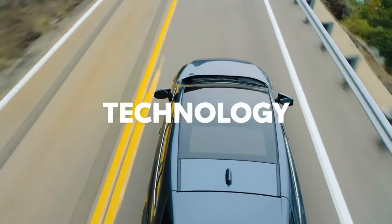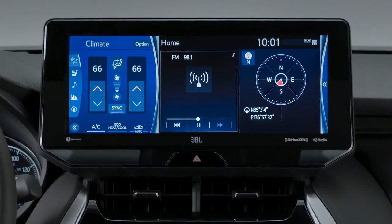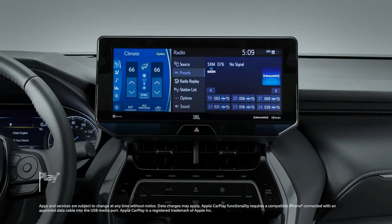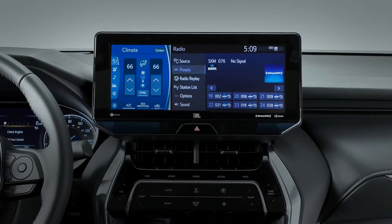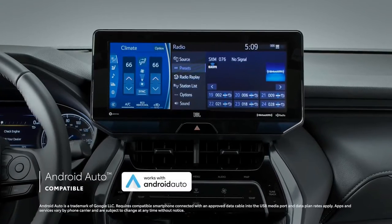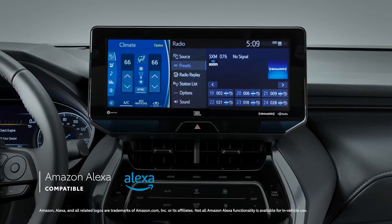VENSA truly shines when it comes to advanced tech, first evident in its audio-multimedia platform with standard compatibility for Apple CarPlay, which connects drivers to Apple Music, Maps, Messages, and other favorite apps from your iPhone. Android Auto compatibility lets drivers connect an Android device with ease, while Amazon Alexa functionality is also offered on every model.